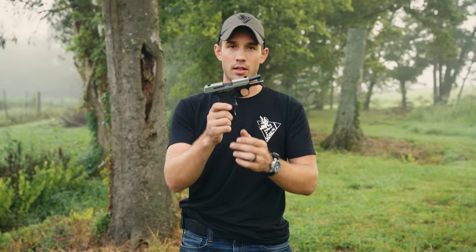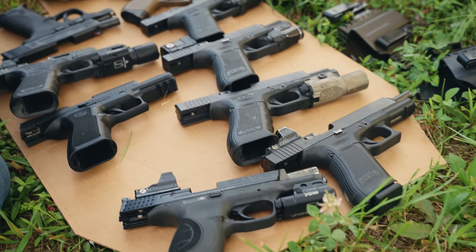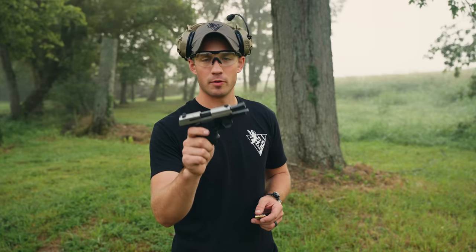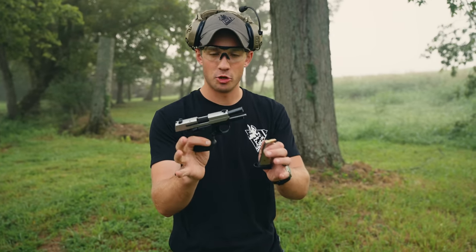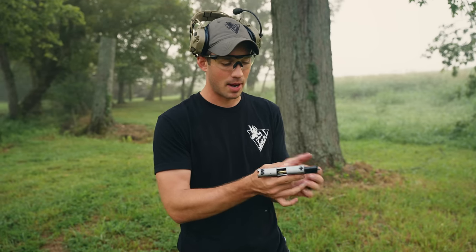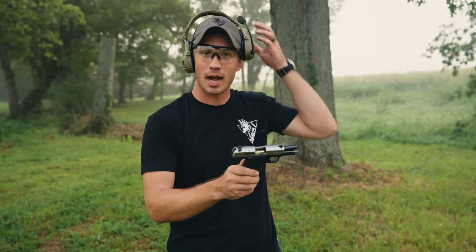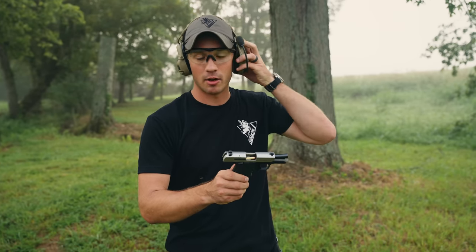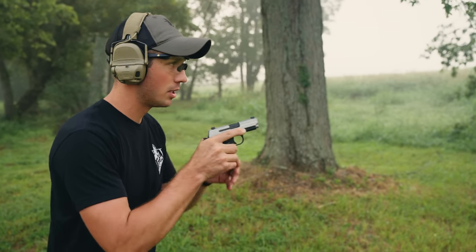Let's start with shootability. A lot of people start carrying with a small gun for the first time, and that's great — but just talking about shootability for the moment: if I do have to pull a gun in my day-to-day life, I do not want to be behind the power curve. I want to have as big a gun as I can bring to whatever that scenario is. Let me shoot a few rounds and then we'll talk about recoil and general feel.